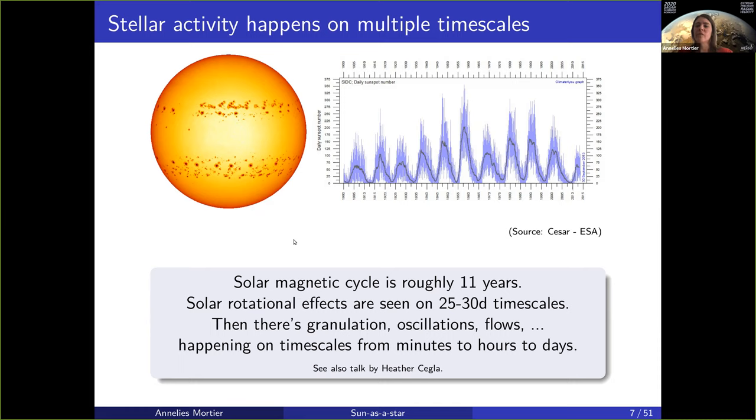Within a cycle, sometimes solar maxima are higher than others. The one in the middle was the highest, where you have some other cycles such as the current cycle that are quite a bit lower. So it's very variable and very unpredictable.